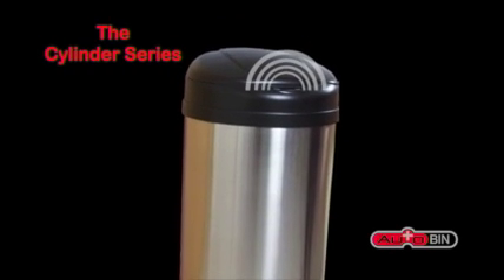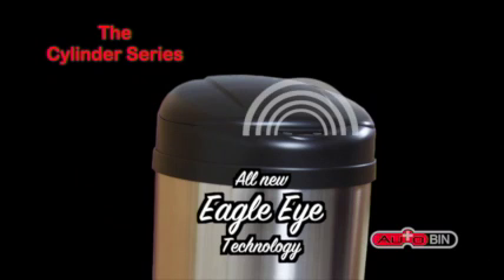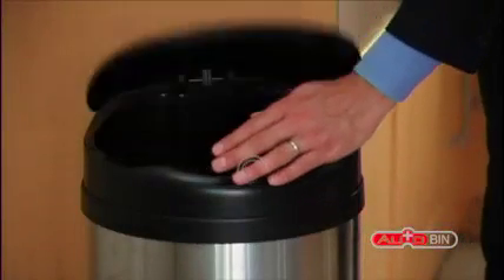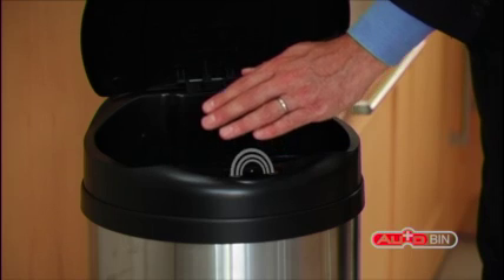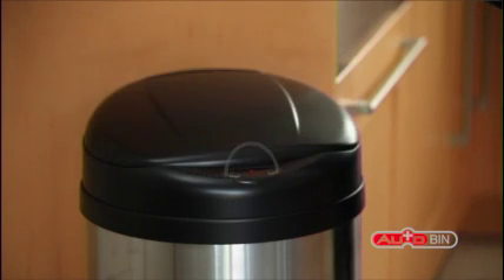Introducing the Cylinder Series Automatic Sensor Bin from AutoBin. The AutoBin uses new Eagle Eye technology to detect hand movement for 100% hands-free operation. Simply approach the bin and swipe your hand in front of the sensor, and the sensor will automatically lift the lid for you. When you move away, the sensor will close the lid after about 3 seconds.